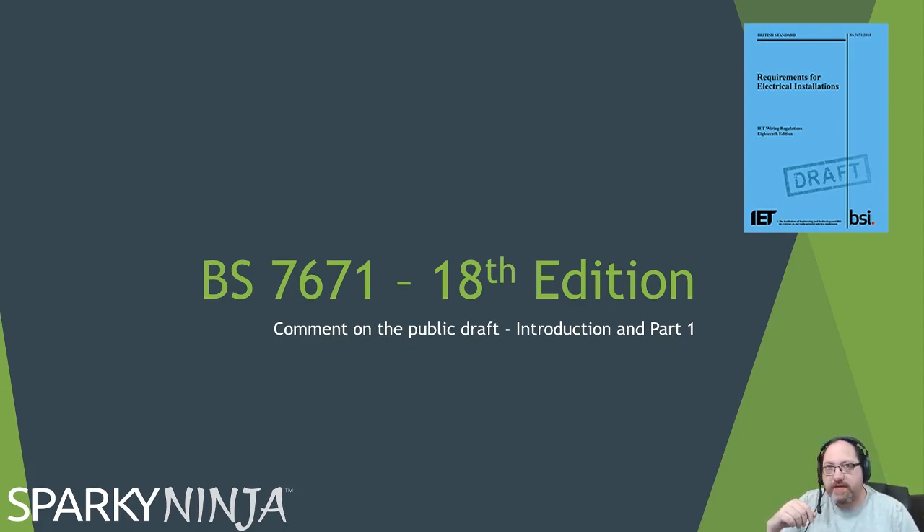Hey everyone. It's David here from Sparklinger and the public draft for the 18th edition is out now. You may have already had a good chance to have a look at it. We've gone through it and what we're going to do now is just introduce the key changes in little miniature videos. This is going to be introduction part one, then part two and we'll do a few more. We don't want to do too much large information gathering if some of these are going to change, but we're going to cover the key areas as we go through.